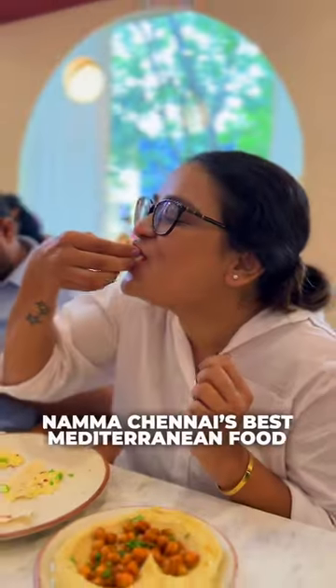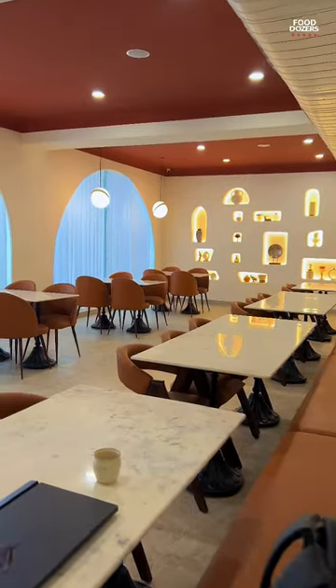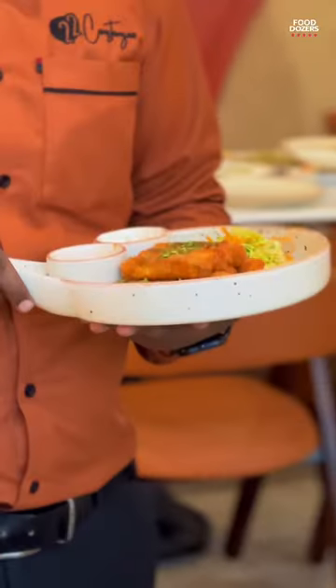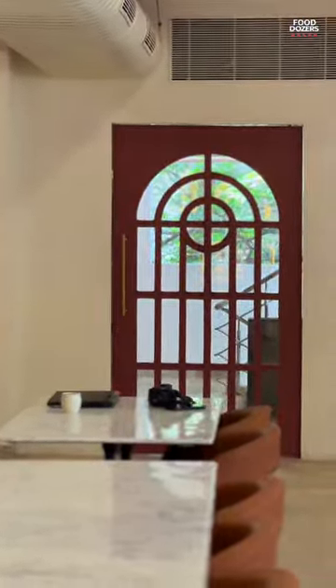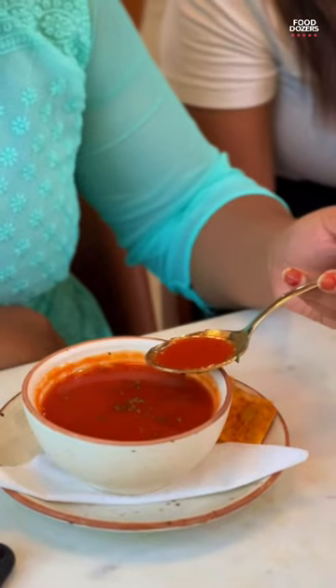In my channel, the best Mediterranean food. In our channel, there is an open place called 22 Constanza. For this speciality, there are versions across 22 Mediterranean countries. If you use any spices in the country, you can use it perfectly and authentically.